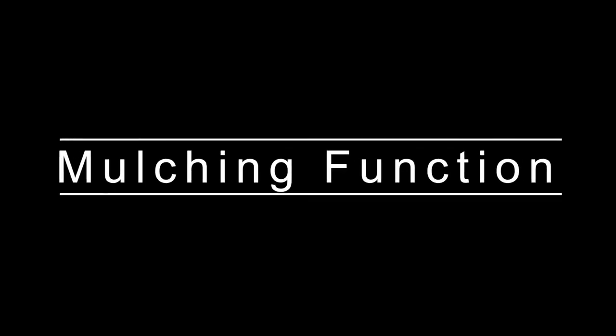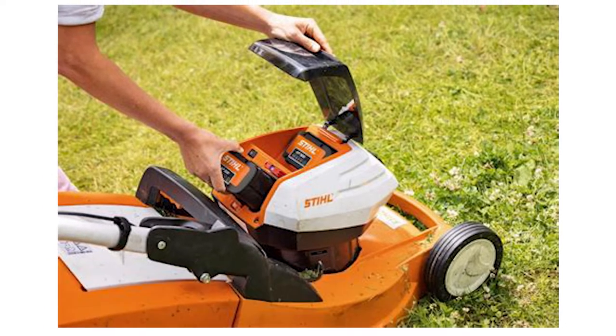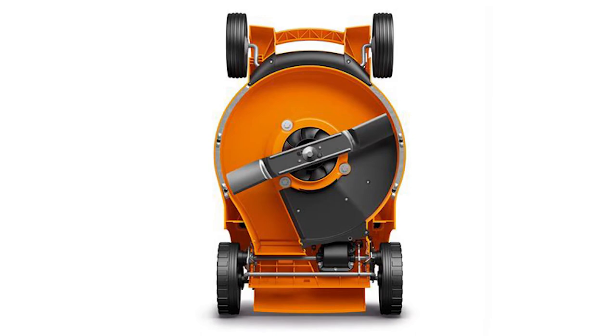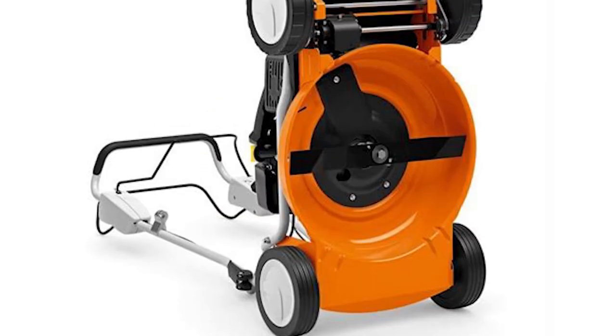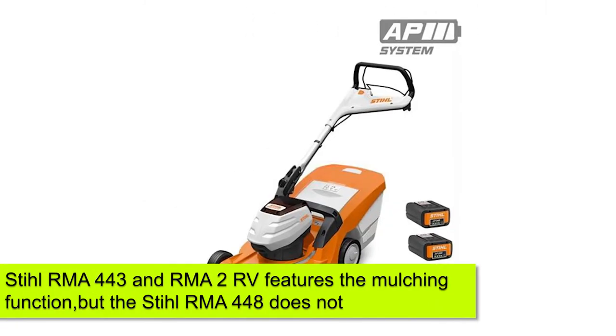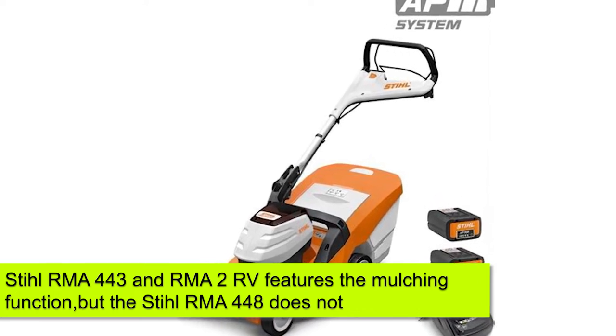Mulching Function: Mulching helps the plants and grass in your yard grow by forming a protective layer against extremely cold temperatures and heavy rain. The mulching function on your lawnmower ensures that once the grass is cut, it adds nutrients to your lawn. The Stihl RMA 443 and RMA 2 RV feature the mulching function, but the RMA 448 does not.